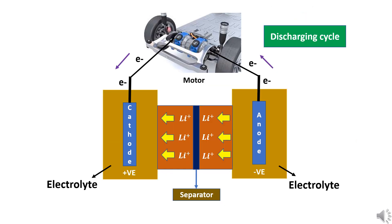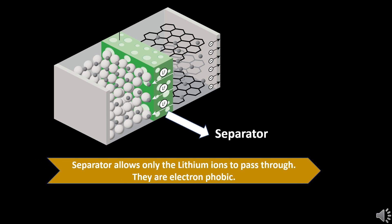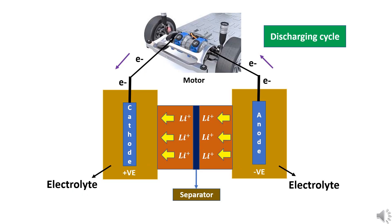During the discharging cycle, the battery supplies power to the external load — for instance, the electric motor. The lithium ions loaded in the graphite anode during the charging phase start moving towards the cathode. The lithium ions pass through the separator and reach the cathode. The separator is made of polymer material, which allows only lithium or positive ions to pass through it. Electrons are not allowed by the separator to pass through, forcing them to flow through the external load or motor and drive it. These electrons then reach the cathode and complete the circuit.